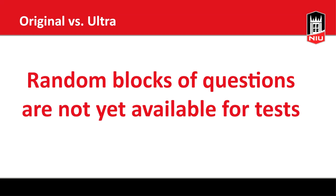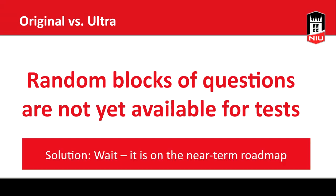Random blocks of questions on tests are also not yet available in Ultra. If you build tests with 10 questions and want each student to get a random 5, that's currently available in original but not in Ultra. This is in active development — it's phase three of a project on reusing and building test questions differently. Phases one and two have already been released, so phase three is next and is expected this summer.